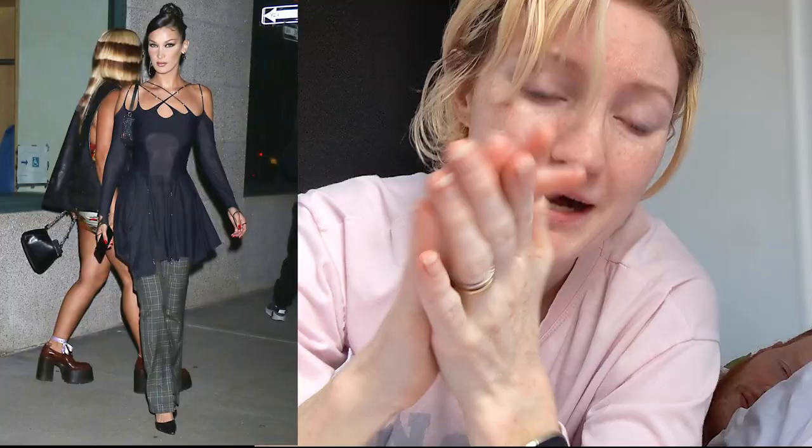I just about fainted when I saw the dress on Bella, and then my soul simply left my body when I saw the price. So I added it to my increasingly long list of clothes I love the look of but simply cannot justify buying, and I moved on with my life. But I just could not stop thinking about it. I know it's a huge amount of money, but the dress is responsibly made in Sydney, Australia from 100% recycled materials by an independent designer.